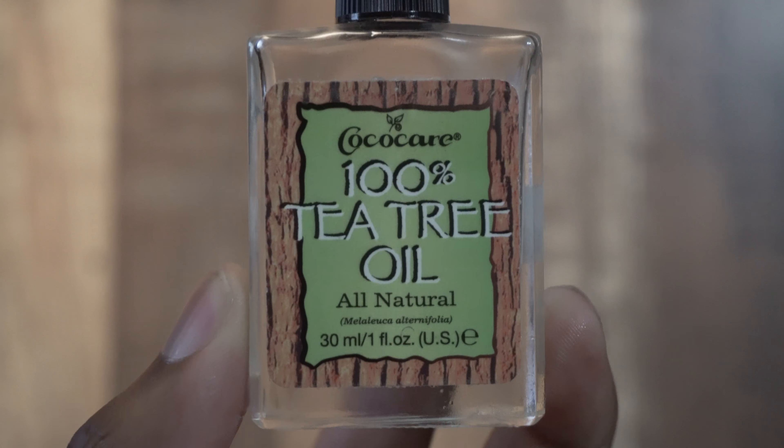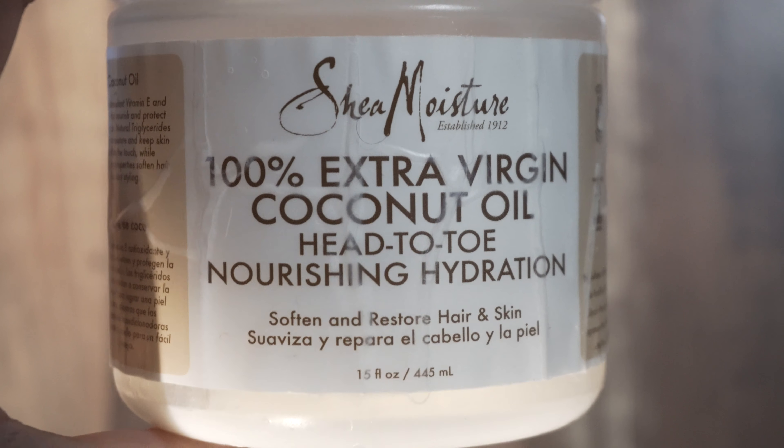What's in that bottle is some tea tree oil, some coconut oil, some cashew oil, and it has peppermint in it.